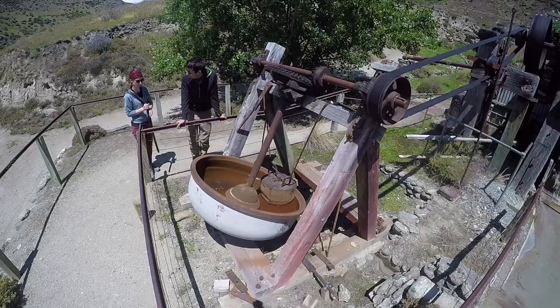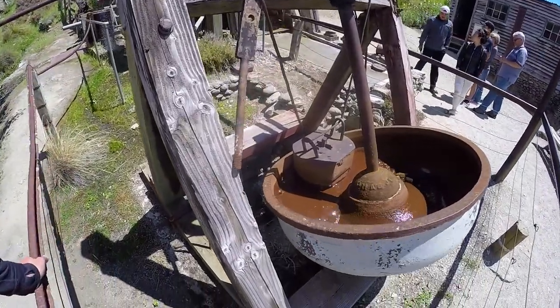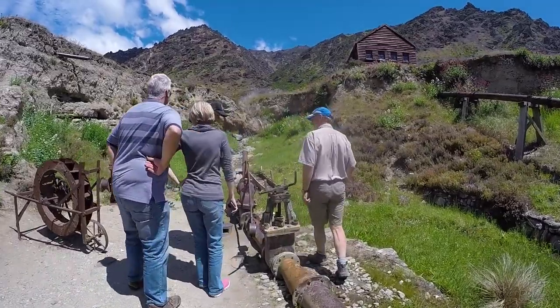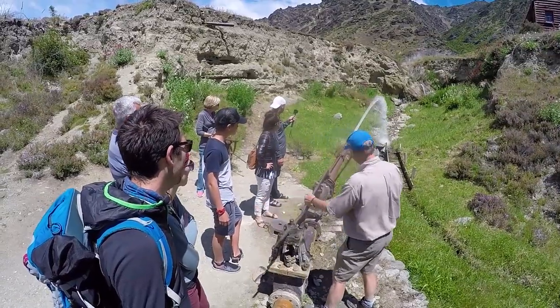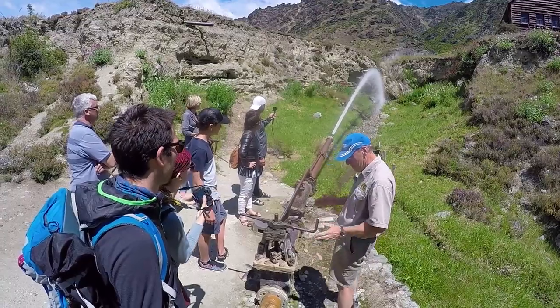Bruce shows us a mock-up of an old mining settlement which has loads of different old machinery showing how they used to extract gold back in the day. One of my favourite machines is the sluice gun, which throws high-powered water into the stream, blasting away the lighter materials to hopefully reveal some gold underneath.